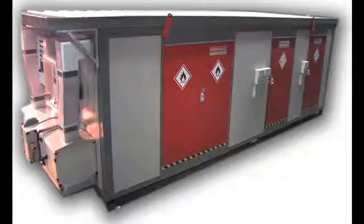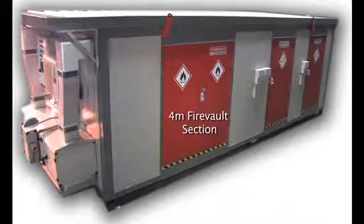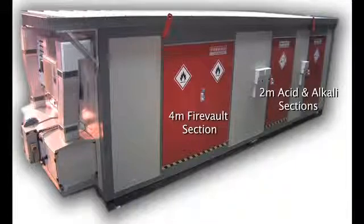This media clip will detail the main features of the ChemStore hazardous material and flammable storage unit system.